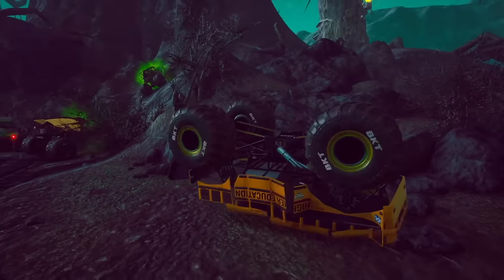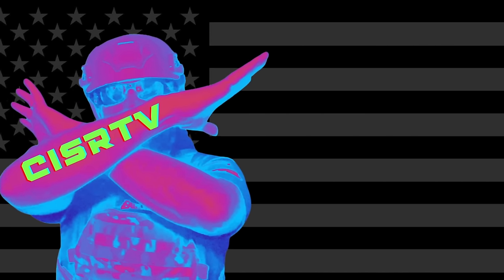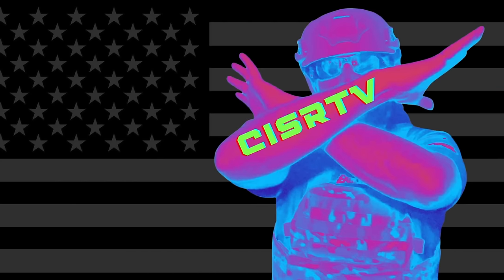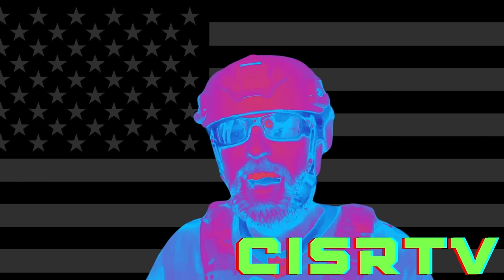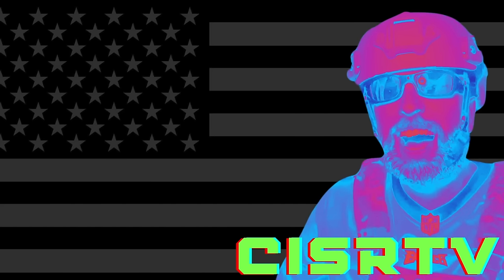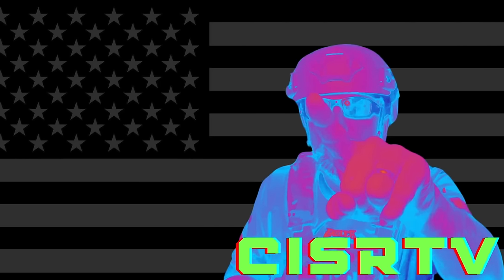Alright guys, once again what an awesome time we had. I had so much fun, and I can't wait to do this with you again next week. Until then, be good to one another and always treat others as you would want to be treated. So smash that like button and we'll see ya!